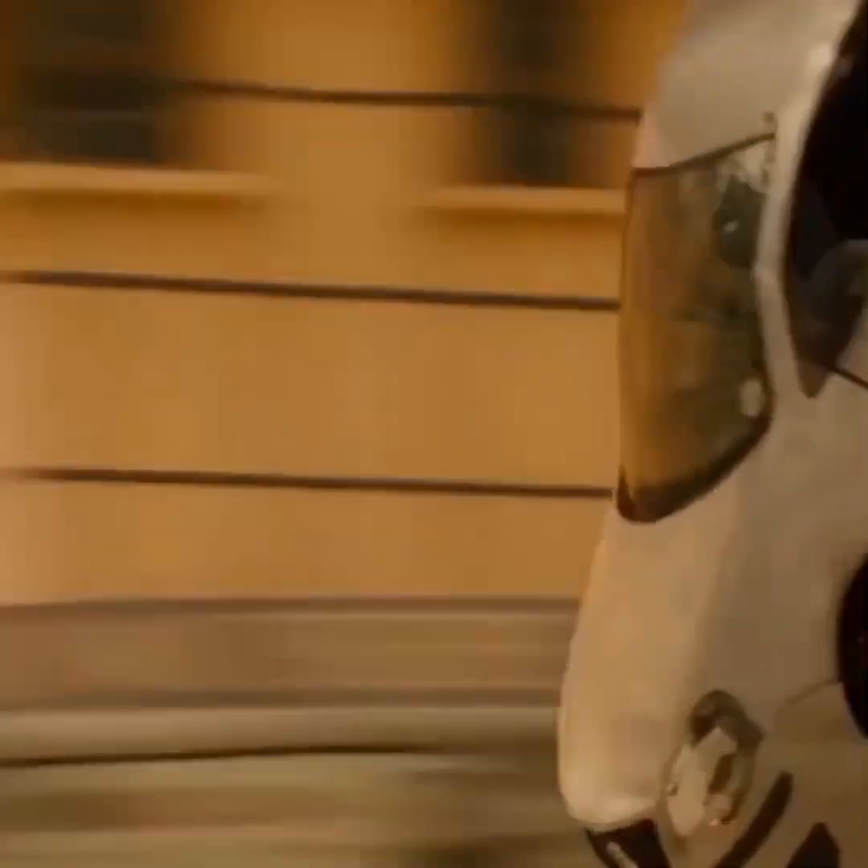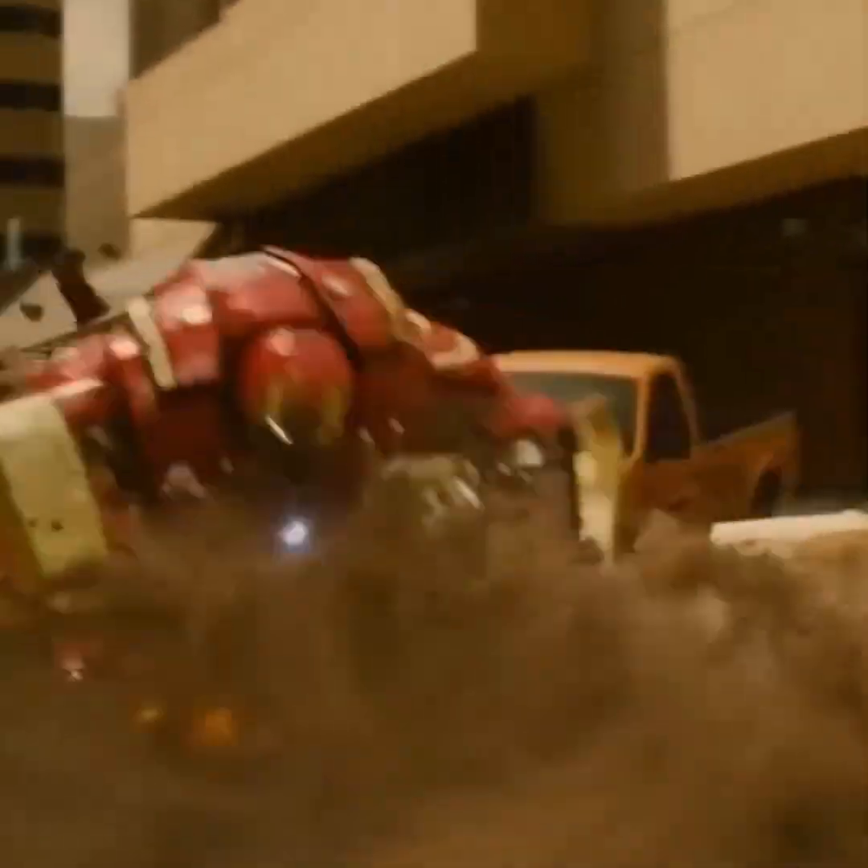Let's begin with gadget number 9, the Incredible Hulk Costume Suit. When it comes to the most powerful superhero in the Marvel series, there's no doubt that the first name that comes to mind is the Hulk.